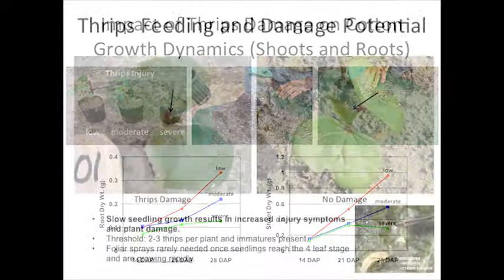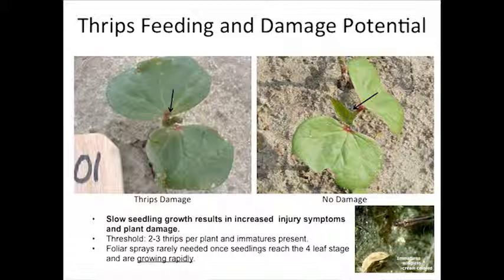Thrips can be important — it's not something we should take for granted. The take-home message I want you to have today is: if you have slow seedling growth — whether from cool temperatures, plant stress, or herbicide injury — that's when thrips can really hurt you in terms of reducing yield potential. Some of the best medicine we have for thrips is a rapidly growing seedling. We have a threshold of two to three immature thrips per plant.